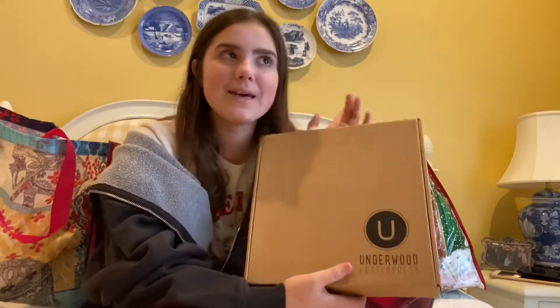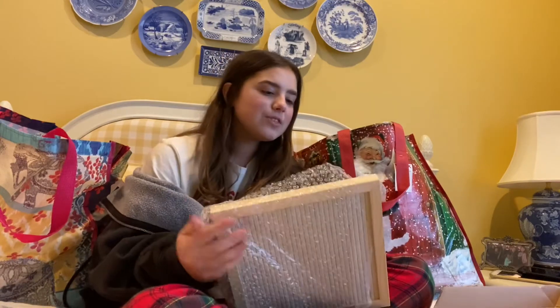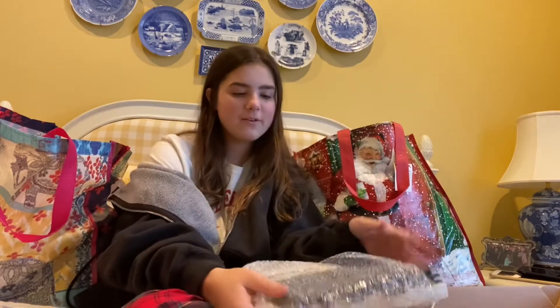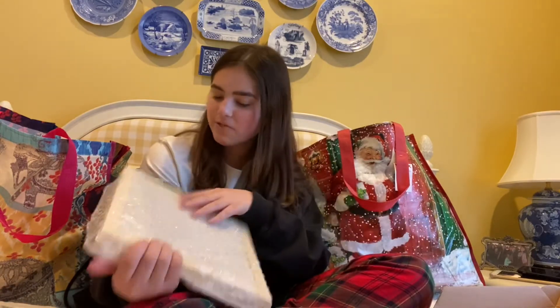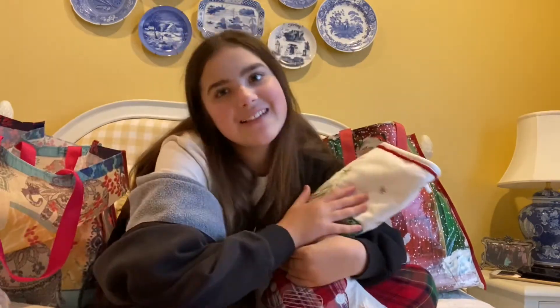The next thing I got was something for my room. I do have one of these, but I got it from Hobby Lobby for really cheap — but this one looks very nice. Towels — how cute are these? I said in the beginning of this video: not organized, zero percent organized.